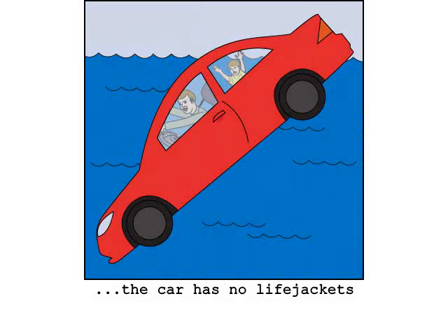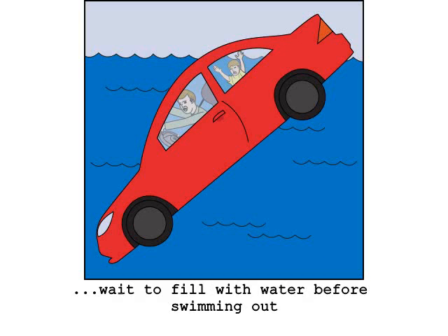Due to cost cutting, there are no inflatable life jackets stowed within the vehicle. If the vehicle comes to rest in deep water, wait for the vehicle to fill with water before attempting to open the doors or smashing the windows.